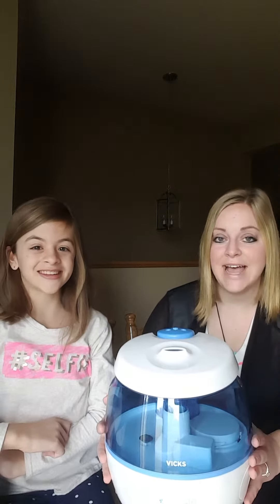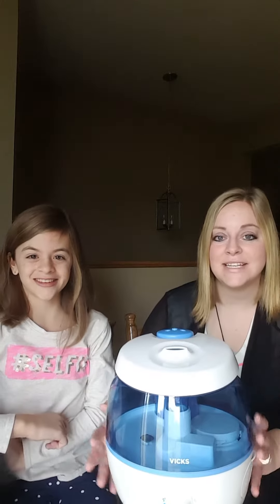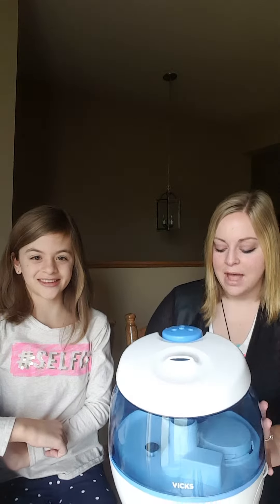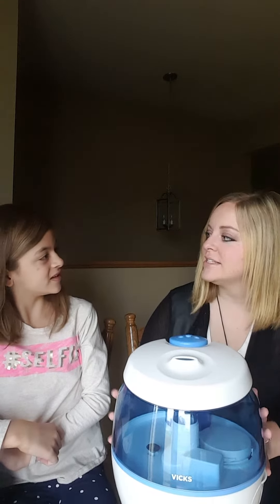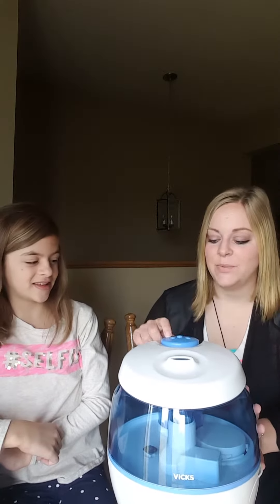This thing is amazing. I mean even if I hadn't received it complimentary to test, I would have bought this because it is just so incredible. It's really relaxing. It's not very loud at all — it's very quiet. We've had different humidifiers that were kind of noisy, and this one is very quiet so we really like that.